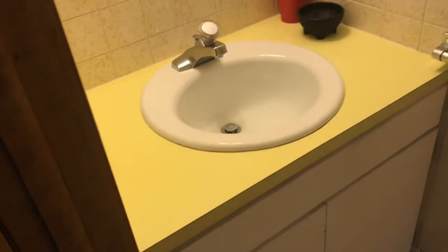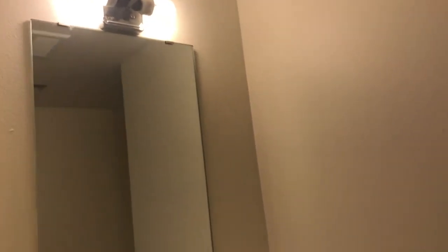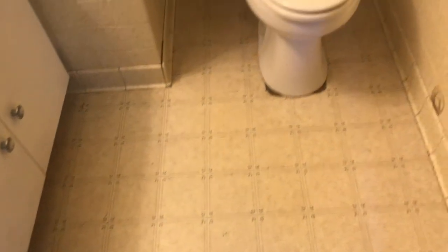The bathroom could really do with some updating — this is probably the most dated part of the house. You've got those lemony, limey counters. Same with the tile. The light fixture is half missing. There's vinyl flooring. I think this could all do with a bit of a spruce up.